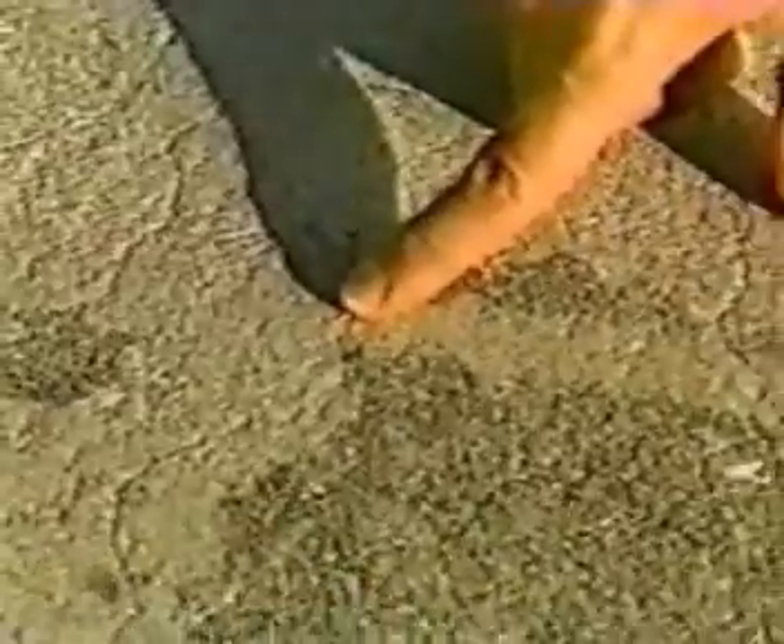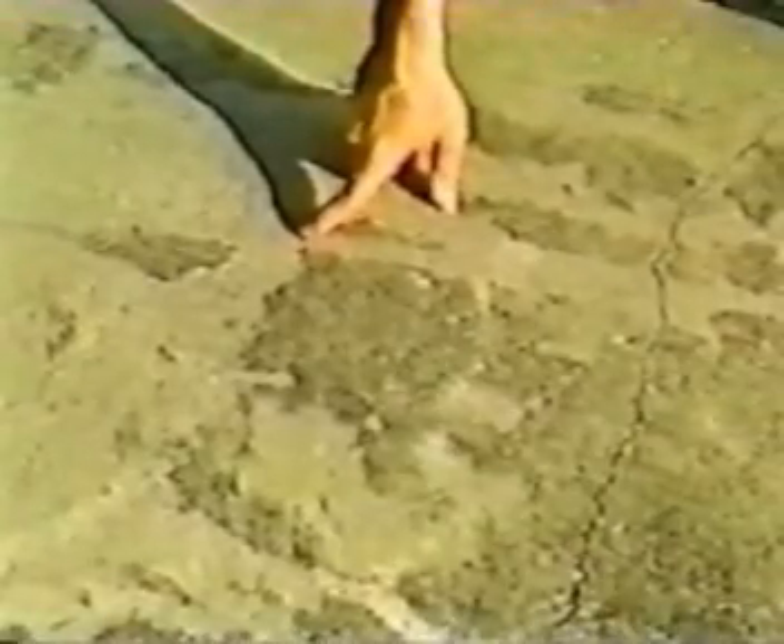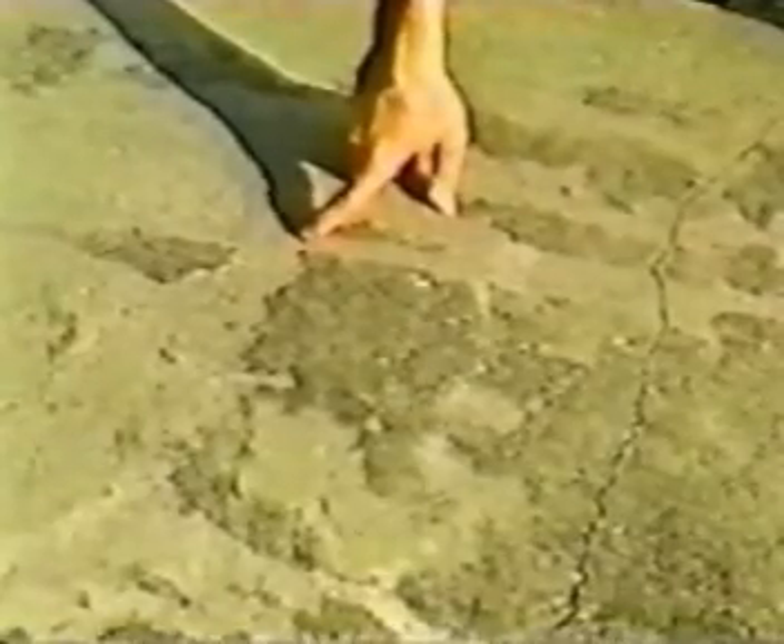Now what I'm going to do next is pour water over this area. You're going to be able to see the difference in wetting — how the kiss coated area does not wet the surface. And if you listen carefully, you should also be able to hear the uncoated portions of the concrete absorbing water, whereas the coated parts do not.